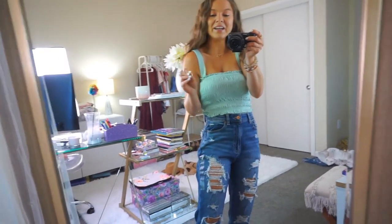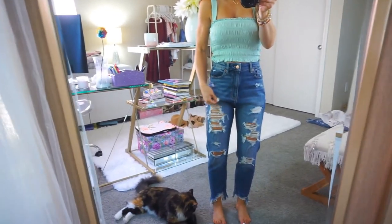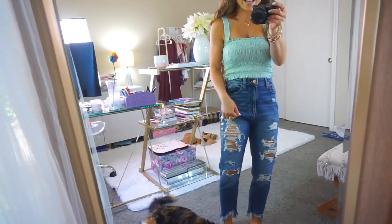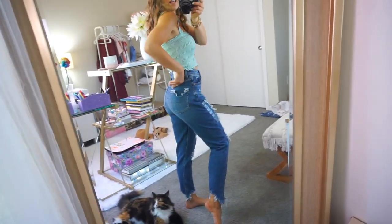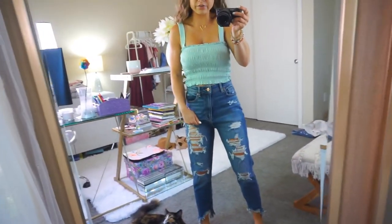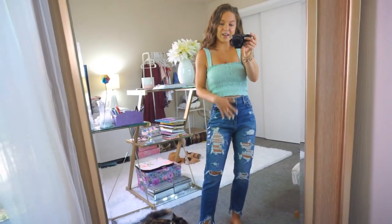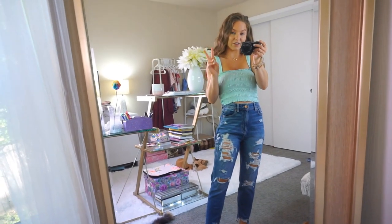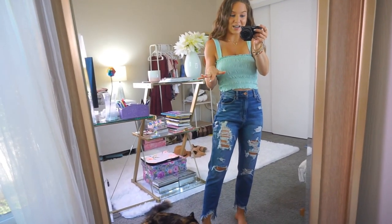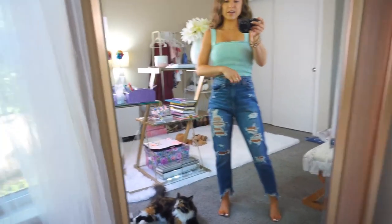These are the stretchy mom jeans, not the regular stiff ones, so they're comfortable to wear. But why is there so much extra material in the front? I sized down — do I need to size down twice? If you've tried them or work for AE, let me know, because I want to like them. There's too much extra material in the front and the butt. As a fair warning: if you want to get the stretchy mom jeans, definitely size down. I'm not sure these are for everyone.